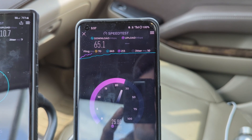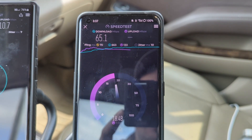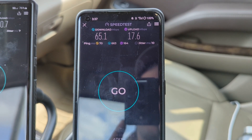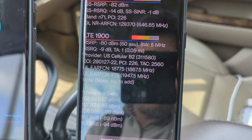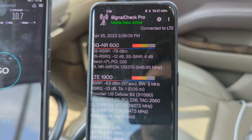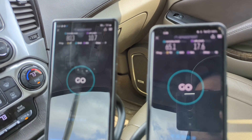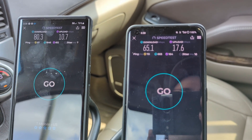AT&T has better latency and better speeds while roaming to U.S. Cellular than U.S. Cellular did itself. Now, it could be a difference between the Pixel 7 Pro, which my U.S. Cellular SIM is in, and the OnePlus 11, which my AT&T SIM is in currently. But it's clearly showing U.S. Cellular Band 2 and N71. So there you have it — AT&T roaming to U.S. Cellular clearly uncapped, and native T-Mobile coverage a couple of miles from the tower here on the Iowa-Missouri border, just north of Unionville.